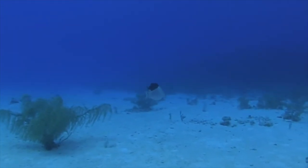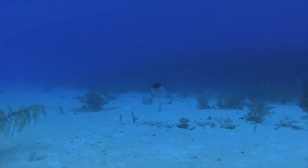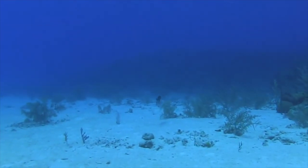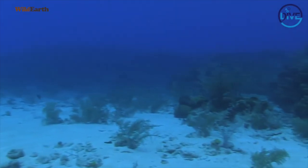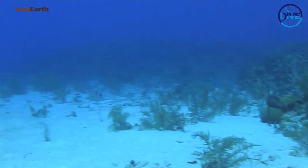So these barjacks — the darker, smaller fish that you can see on screen right now — they will actually do this with a lot of different fish, not only the hogfish. You quite often observe them just tagging along other species, eating their food, pretty much getting a free meal.